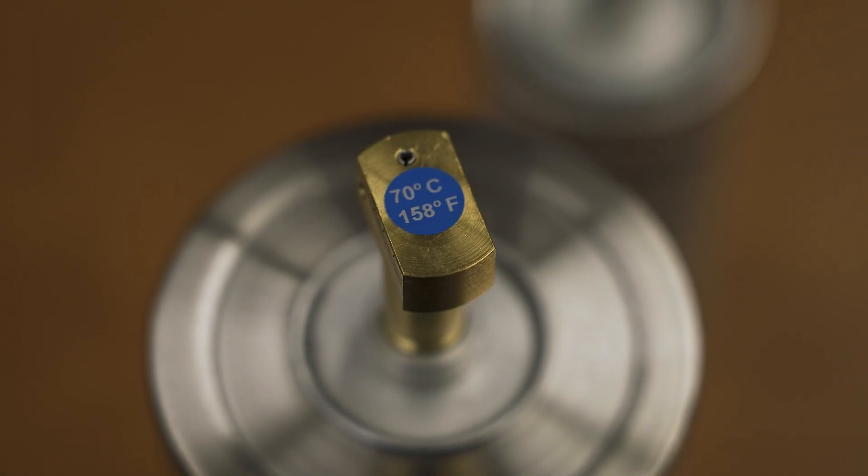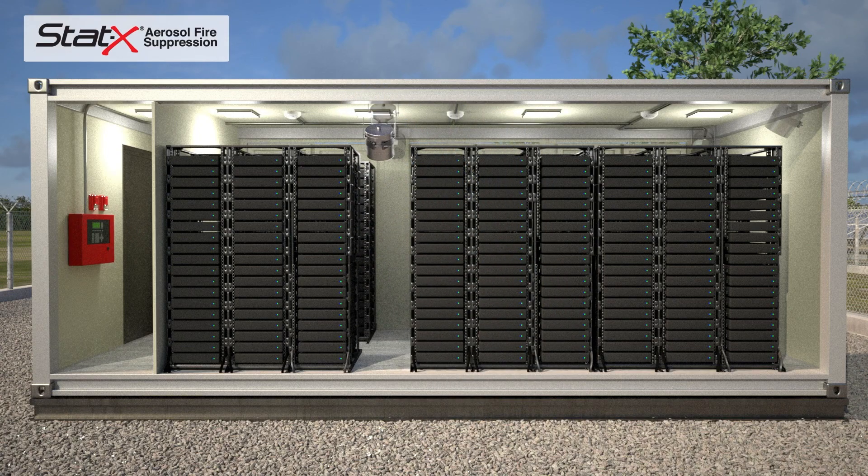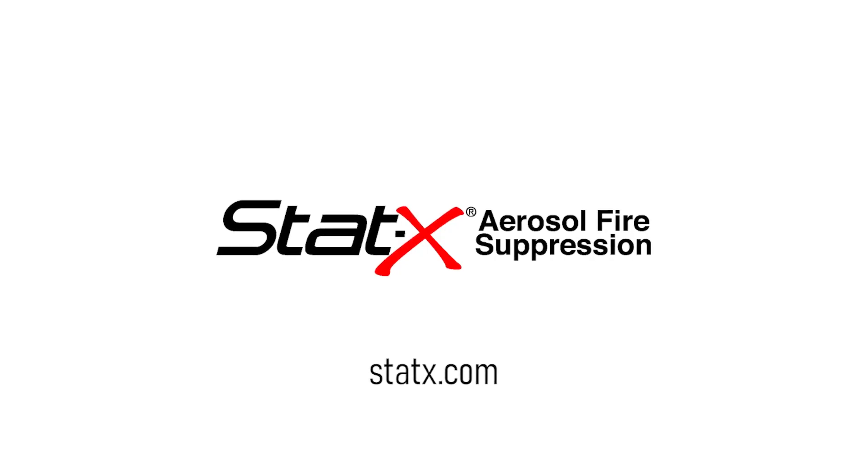Learn more today about STATX, condensed aerosol fire suppression from Fire Away, protecting what matters most. For more information, go to statx.com.